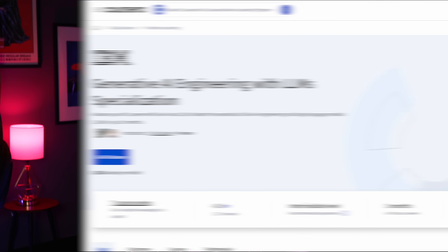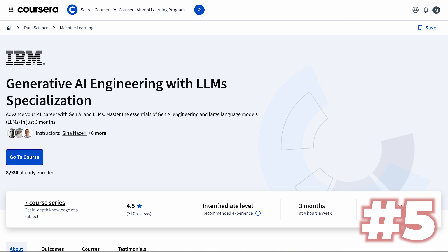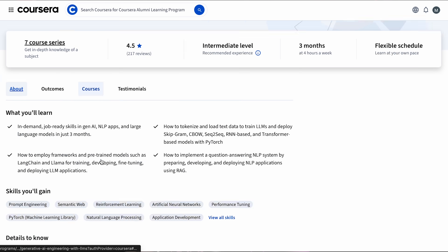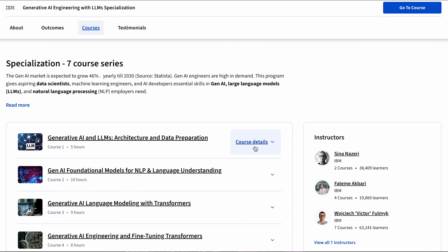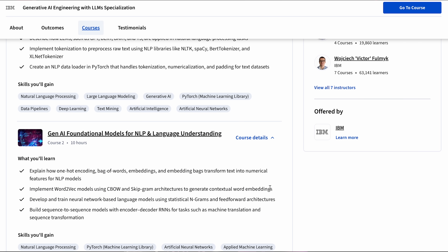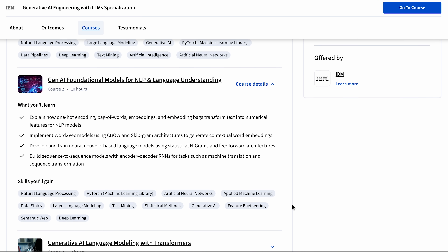Course number five: Generative AI Engineering with LLMs by IBM on Coursera. This seven-course specialization from IBM costs about $50 a month if you want a certificate, but you can also audit everything for free. IBM estimates three to six months at four hours per week, but you can definitely move faster if you want to. The program has a 4.5-star rating with about 9,000 active learners this year.